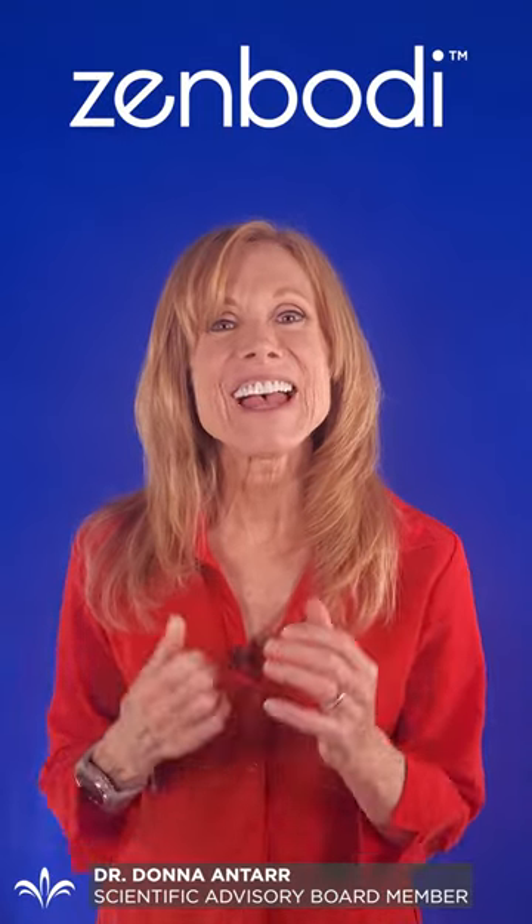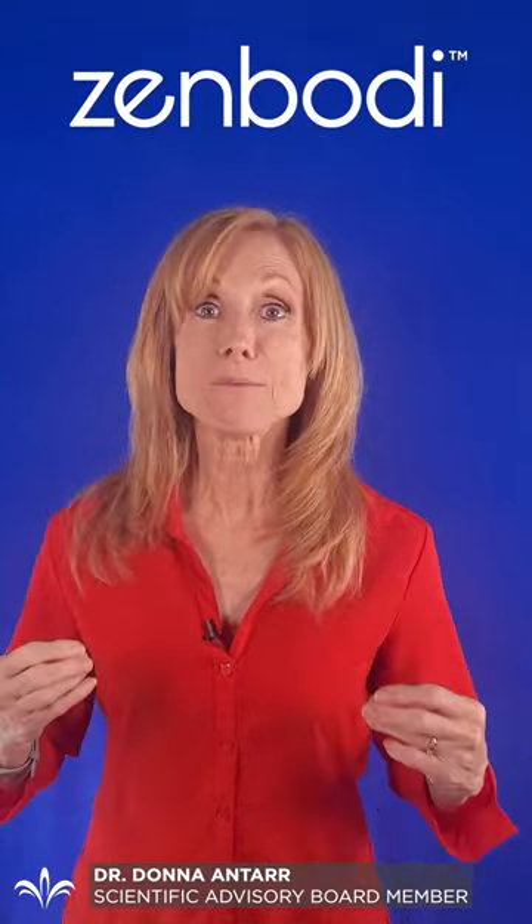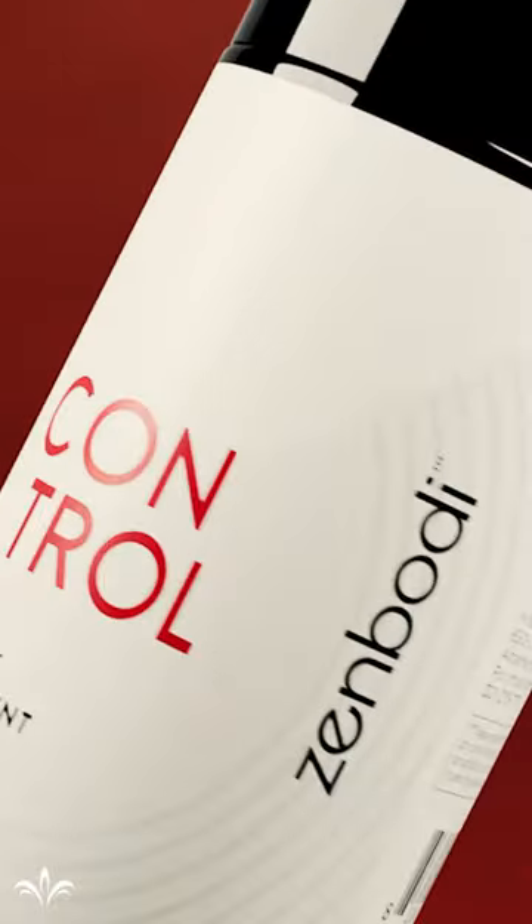Hi, Dr. Donna Antar. And today we're going to talk about Control in more detail. We're going to go over the five ingredients that are in Control and what they do to help you burn fat, not store so much fat, not absorb so much carbohydrate, and to lower and help your appetite be more in line with what you need.